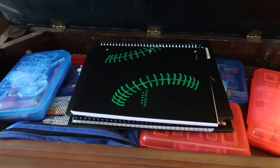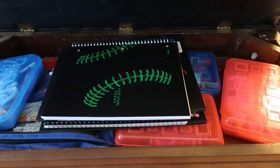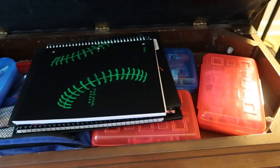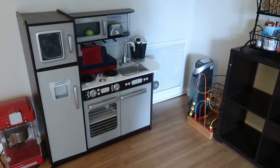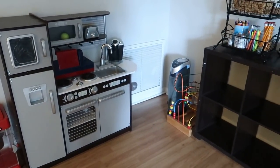In the piano bench the kids keep their pencil boxes and notebooks for our morning time. I just don't like to have all those bright colors all over the place in a room that doubles as a family room.